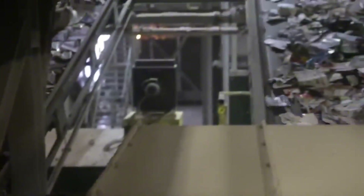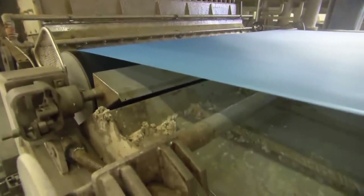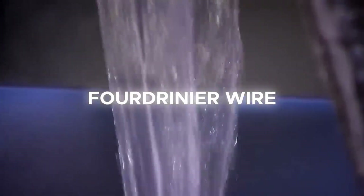Whether using virgin wood or recycled paper, this is where the transformation truly begins. The pulp is now diluted with water — sometimes up to 99% water — and poured onto a wide-moving mesh screen.